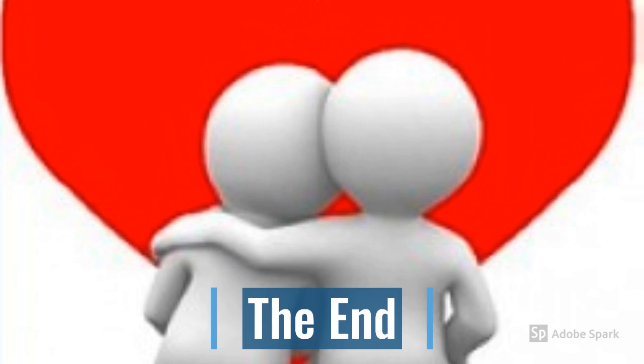This concludes our video. We covered personality traits and the psychology of attraction. Thank you for watching.